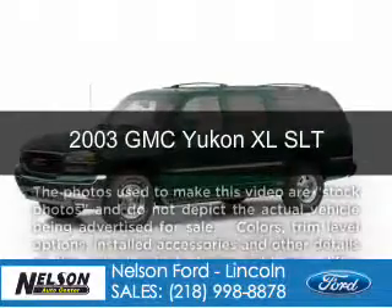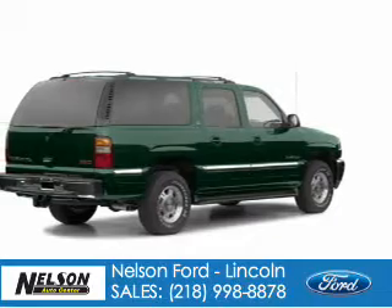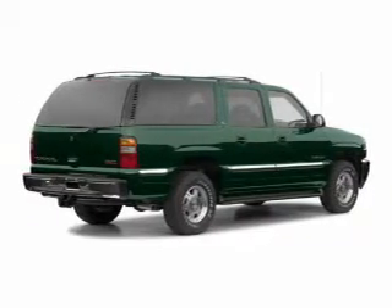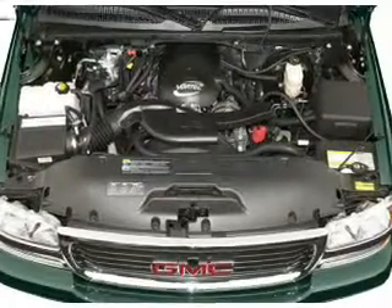This is a used 2003 GMC Yukon XL, powered by 4-wheel drive, a 5.3-liter, 8-cylinder engine, and a 4-speed automatic transmission.